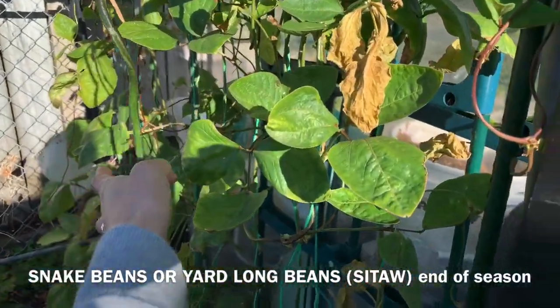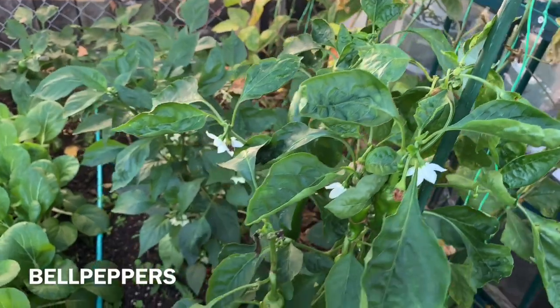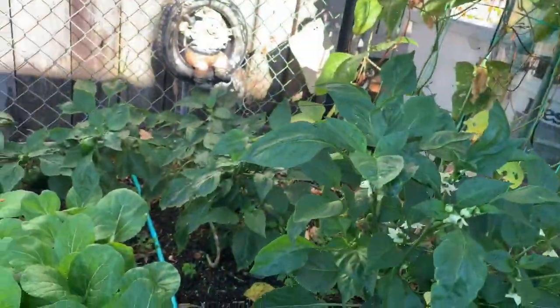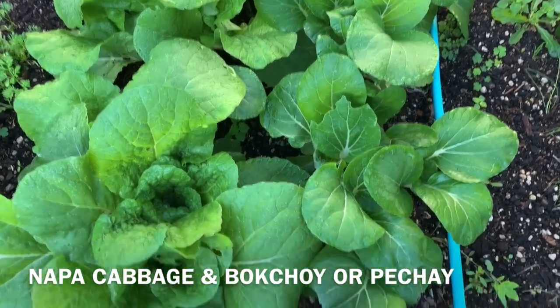Snake beans — still at the end of their life. Then I got more peppers here, they're still flowering. I don't know if they would still fruit. And here I got napa cabbage.